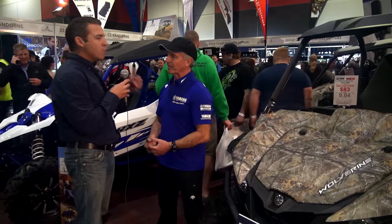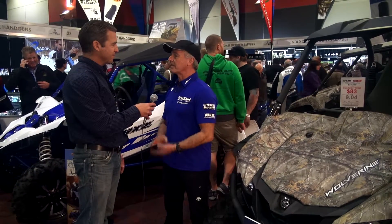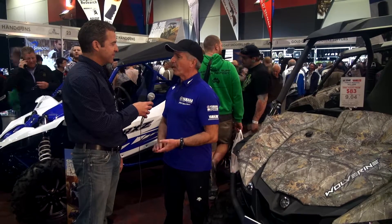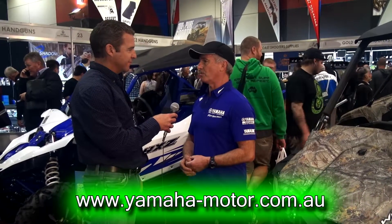If people want to find out more information about any of these vehicles, how do they go about it? They can either go to their closest Yamaha dealer or go to our website, www.yamaha-motor.com.au. Fantastic — I absolutely recommend you do it. There are some amazing innovations in recreational vehicles. Thanks for watching.